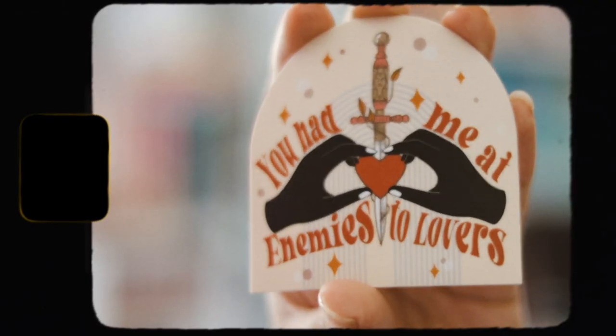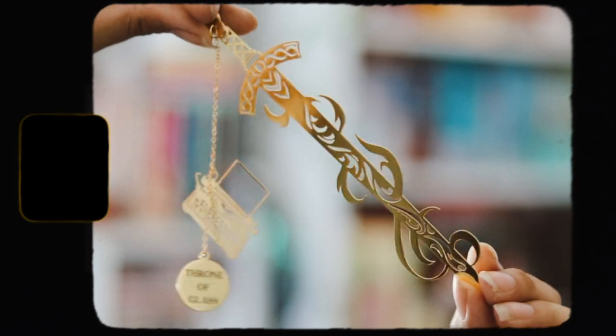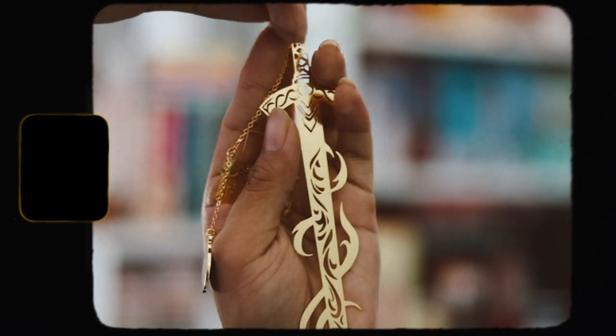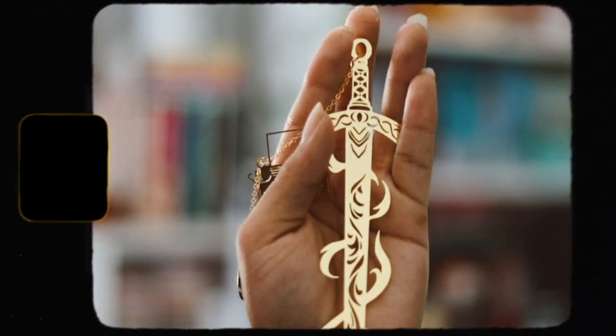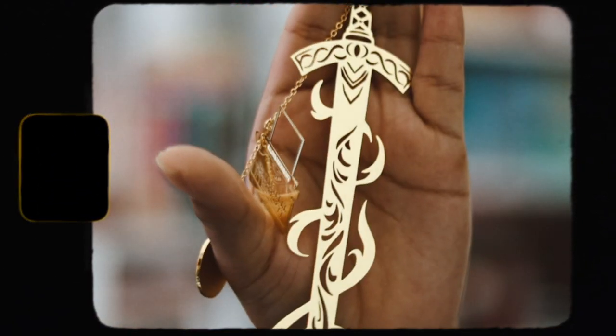We have this sticker right here which says 'you had me at enemies to lovers' — one of my favorite tropes. Then we have a weaponry bookmark and this is from Throne of Glass. Let's get this bookmark out. This is stunning — it's gold and so nice. I love the design on here. I love using these weaponry bookmarks, they're just so pretty.